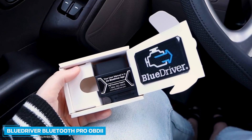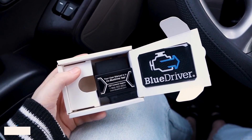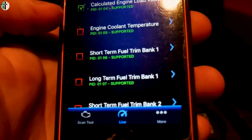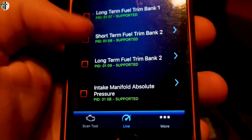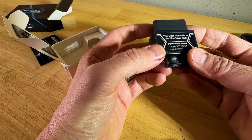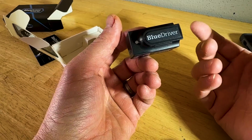Number 7: BlueDriver Bluetooth Pro OBD2 Scan Tool. The BlueDriver Bluetooth Pro OBD2 Scan Tool manufacturer includes routine software updates for a free mobile app. This relatively simple system plugs the car scanner into your OBD2 port, usually beneath the steering column.